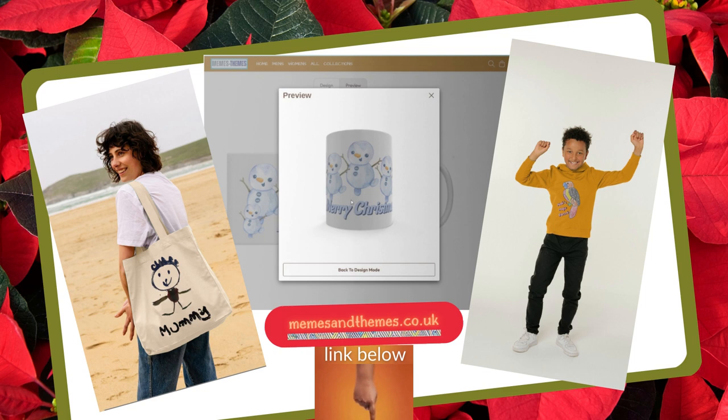virtually carbon neutral and sustainable Christmas gifts. Head over to memesandthemes.co.uk and use the special design your own feature to let loose your creative.